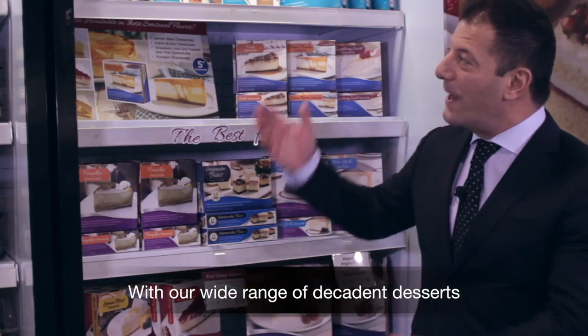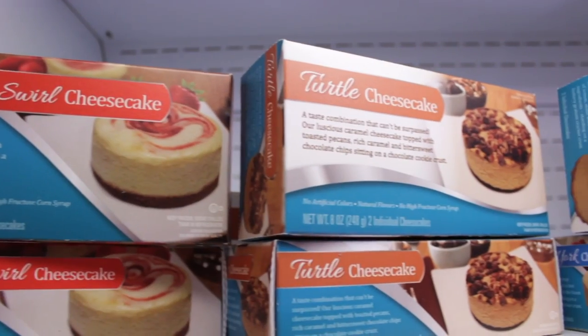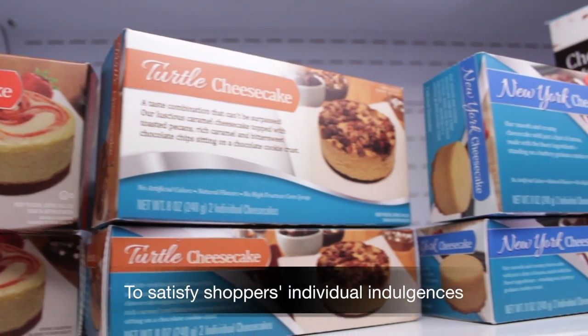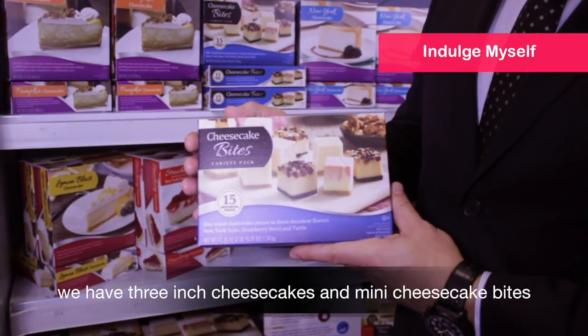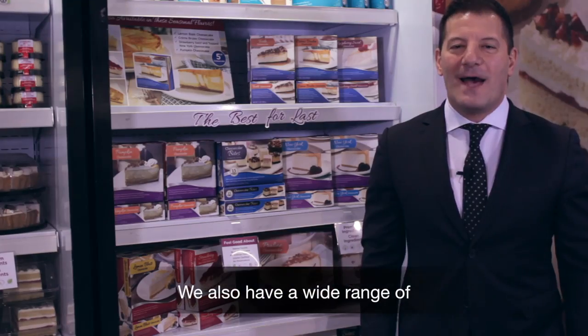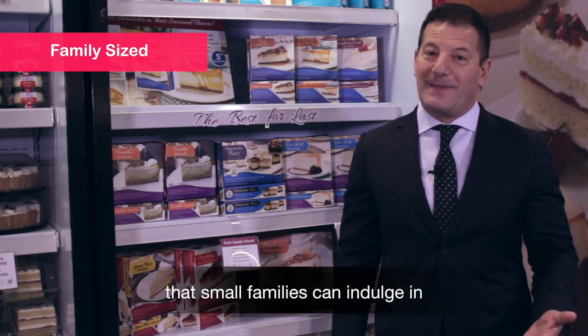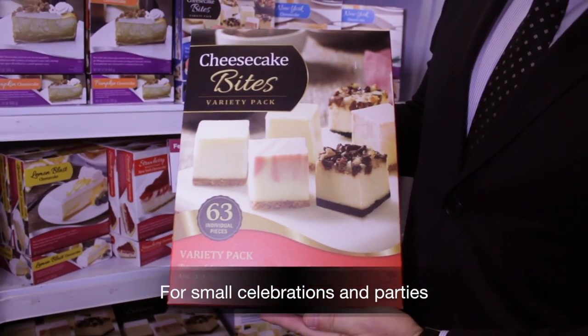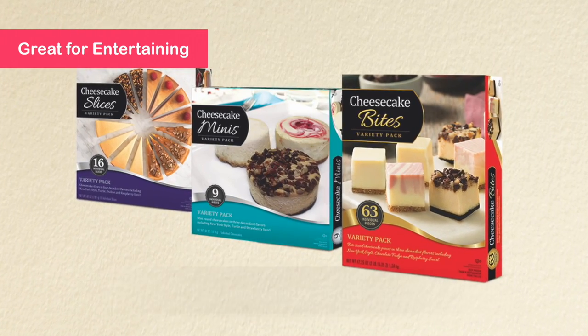With our wide range of decadent desserts, we've got something special for all your customers' needs. To satisfy shoppers' individual indulgences, we have 3-inch cheesecakes and mini cheesecake bites. We also have a wide range of family-sized cheesecakes in indulgent flavors. For small celebrations and parties, you can't go wrong with entertainment-sized cheesecakes and a variety of bites.